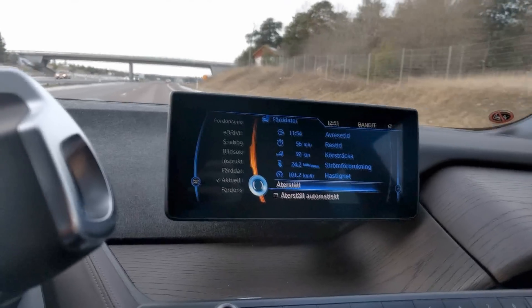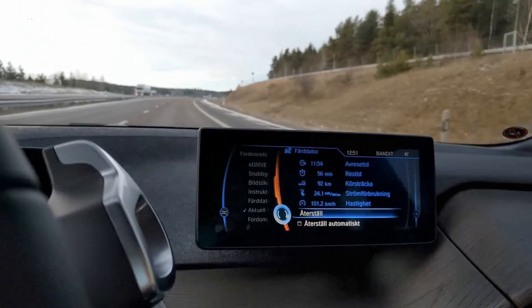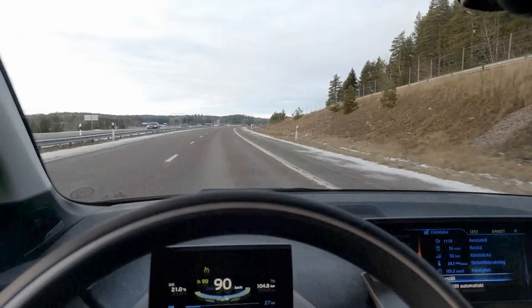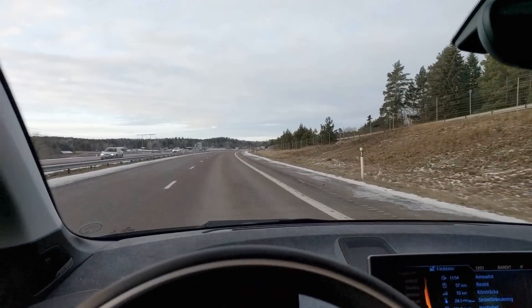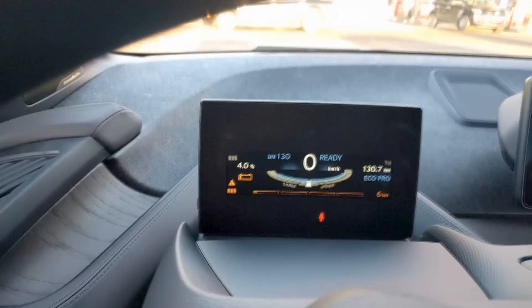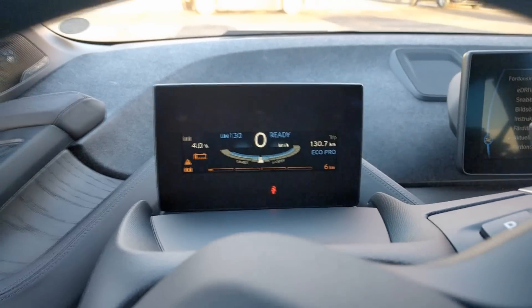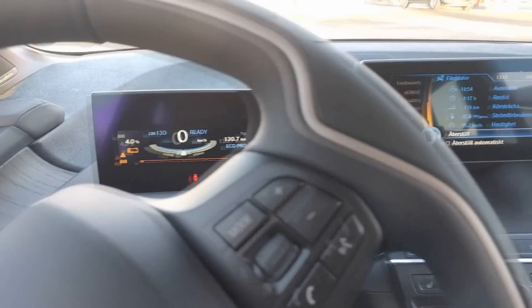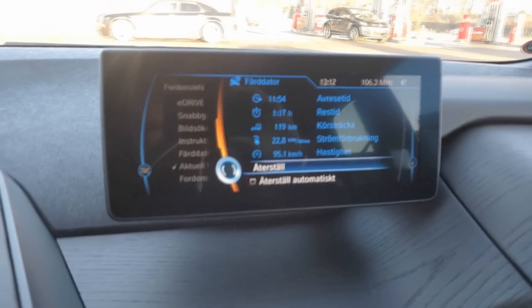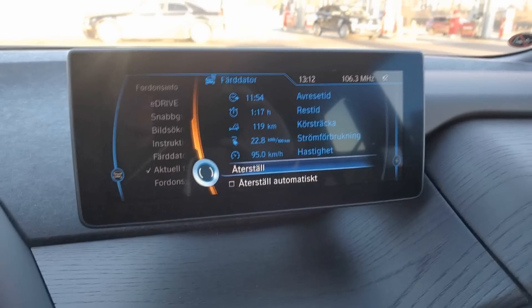We've been having an average speed of 101 kmph, and we've been driving for 92 km so far. We're slowly gaining some range according to the computer, since we let go of the throttle and are now driving 35 kmph slower than earlier. We just arrived with 4% of battery left and 6 km of range. We had to lower the speed from 125 to 90 kmph for the last 30 km or so. We drove 119 km and had an average speed of around 100 kmph.